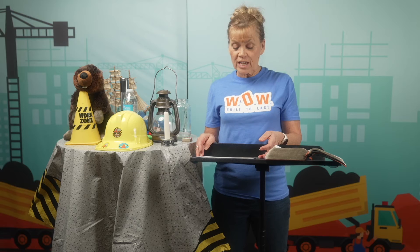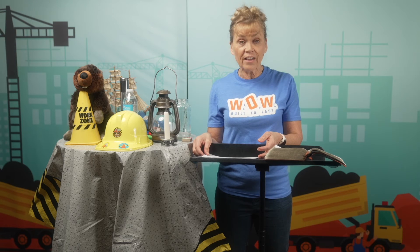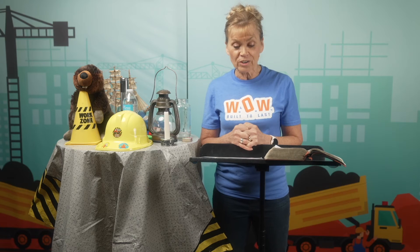When Jesus was here on earth, he told people, 'I am the light of the world.' But now that Jesus went back to heaven to be with the Father, he asks us to be his light in this world. As followers of Jesus, God wants us to shine for him or to reflect his light to others. And that's what our verse this week tells us: 'You are the light of the world. Let your light shine before others that they may see your good deeds and glorify your Father in heaven.' That's Matthew 5:14a and 16b. The important questions for us to ask ourselves are: How can I shine for Jesus? And what do I need to do so I can shine brightly for him?